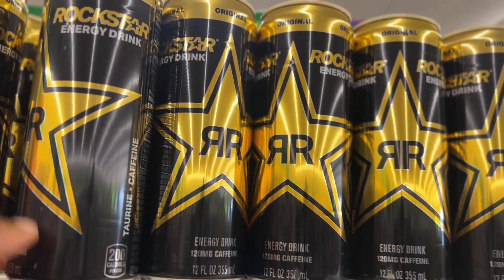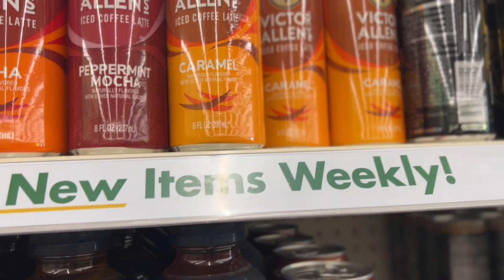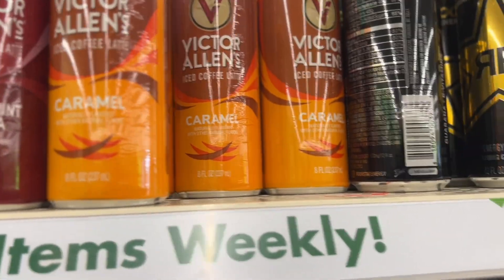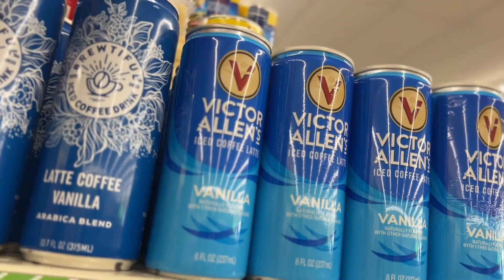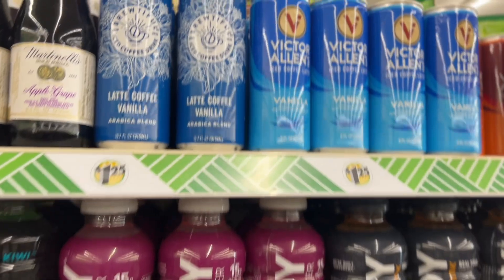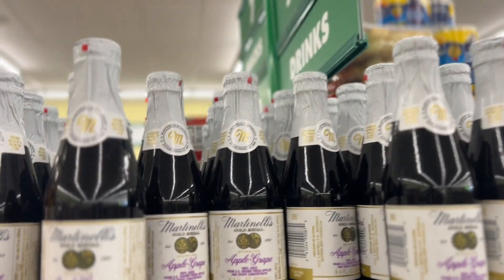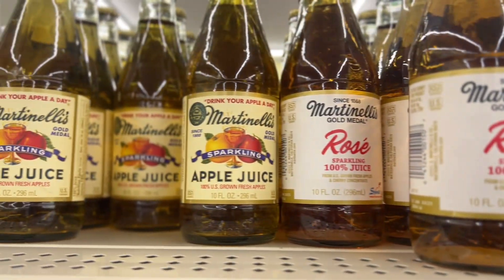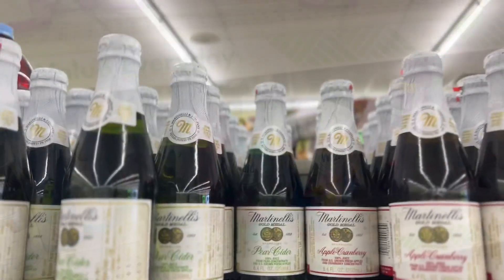This one is a Rockstar energy drink — I've never seen this here before. And over here they have Victor Allen's iced coffee latte — peppermint mocha, mocha caramel, and vanilla. This is new also. Beautiful iced coffee drink in a glass bottle, and you know glass bottle drinks are always better!